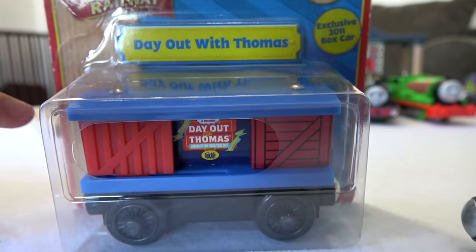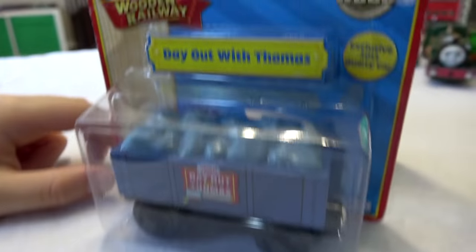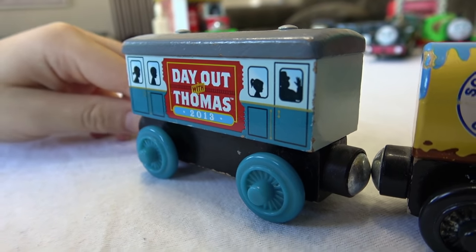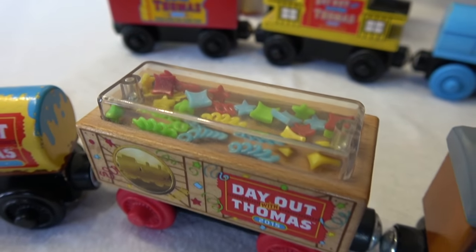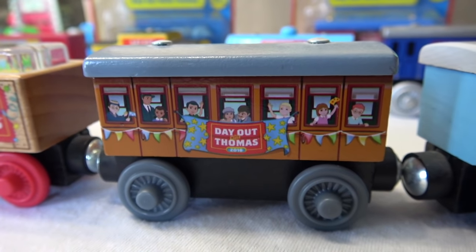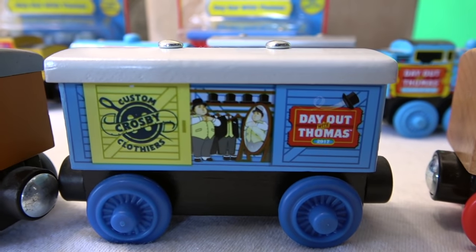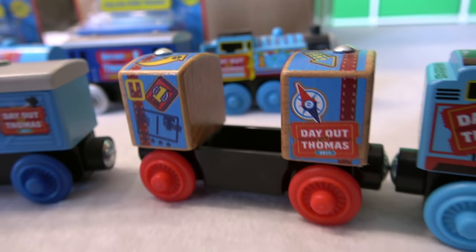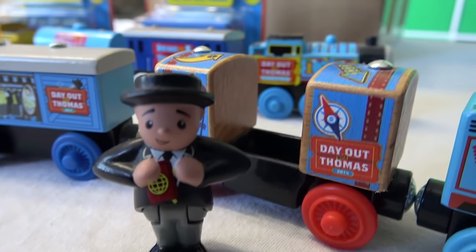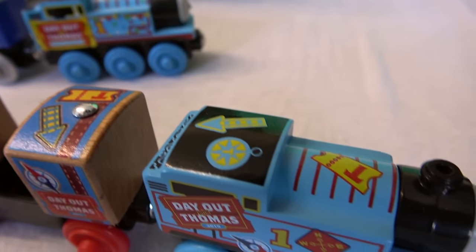2011 — cargo car, and the door slides open and close. 2012 — coal car with those rocks. 2013 — passenger car. 2014 — Sodor paint car. 2015 — confetti car. 2016 — another passenger car. 2017 — Crosby custom clothes car with Sir Topham Hatt getting fitted for a suit in there. 2018 — Day Out With Thomas, the Big World Big Adventures one with Sir Topham Hatt holding a passport passenger car. 2019 — Thomas, and look at all these passport stickers he has. Our collection is finally complete!